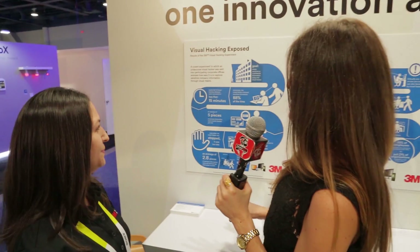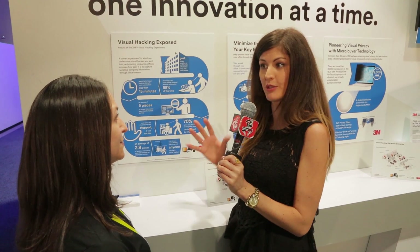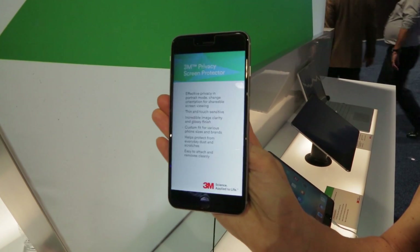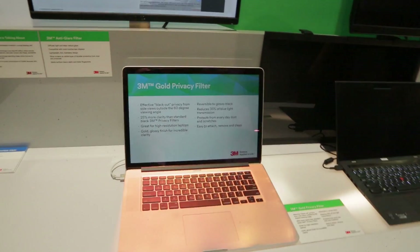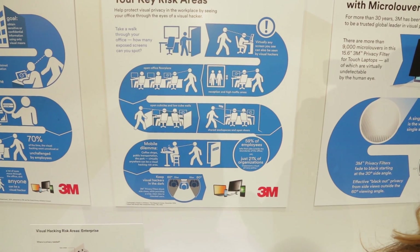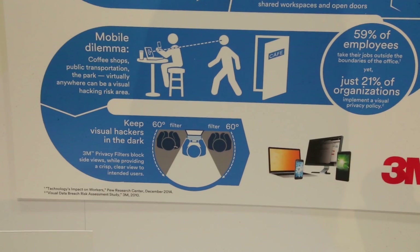These studies are meant to highlight the importance of keeping your information private, and the way to do that is through protection screens. We feel it's a first line of protecting your information. We have 3M privacy filters, and what they do is allow the user to see their information clearly at a straight-on angle, but block side views — so people sitting next to you cannot see what's on your screen. This is our zone of privacy diagram. It shows how privacy filters work: the person using it can see their screen clearly while people on either side see a blocked view.